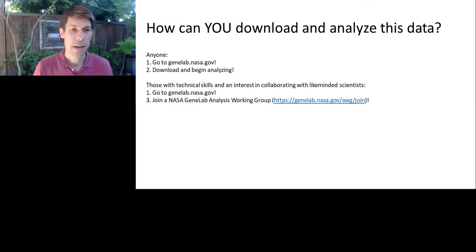To summarize: how can you get involved in analyzing this exciting data? Go to genelab.nasa.gov, download, and begin analyzing — anybody can do that. For those with technical skills and a keen interest in collaborating with like-minded scientists like Pang and Daniella, we have something called Analysis Working Groups. These are open groups of individuals with the technical skills necessary to analyze this data. We bring these people together to collaborate on analyses and joint publications. To get involved, go to genelab.nasa.gov/awg/join — it's just a short application, and we'd be happy to have you.